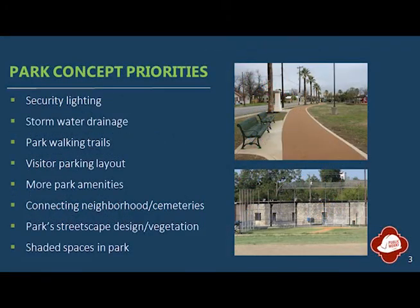The concept plan for Pittman-Sullivan Park identified key priorities for what the park should offer the general public. Priorities included improvements to park lighting, drainage, walking trails, vehicle parking, accessibility, shaded space, and more.